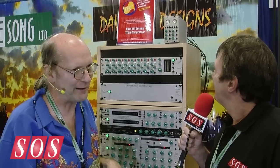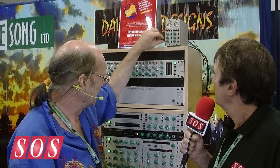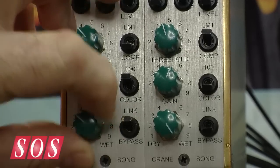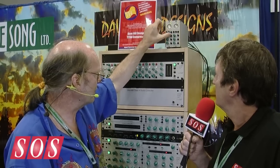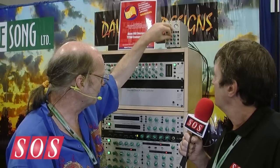So instead of making the color go to 11, it goes to 100. It's a very fat, very warm-ish sort of thing. One of the other unique things about it is when you put it in link, the wet-dry control stays separate, and the gain control stays separate, but it's a single threshold — meter switch for level and gain — and everything else links essentially.